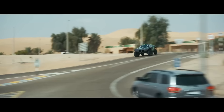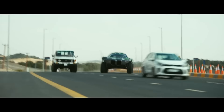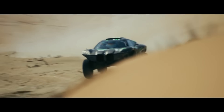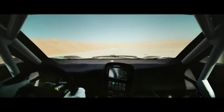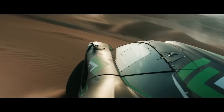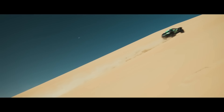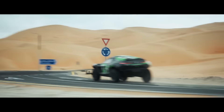The BMW Dune Taxi is a wild electric prototype that's more Mad Max than Munich, and it's definitely one of the most interesting car concepts to come out in recent years. It has a radical design unlike anything else in BMW's lineup, with massive tires, huge ground clearance, and a futuristic body made from natural fiber reinforced polymer. The front end features BMW's signature kidney grills, but they're much smaller and more integrated into the overall design.